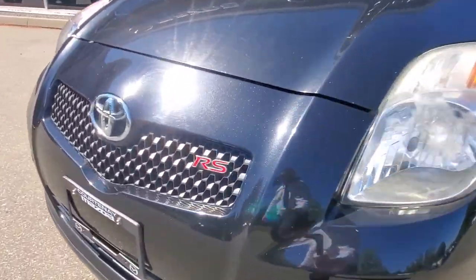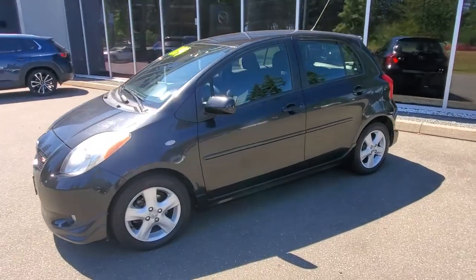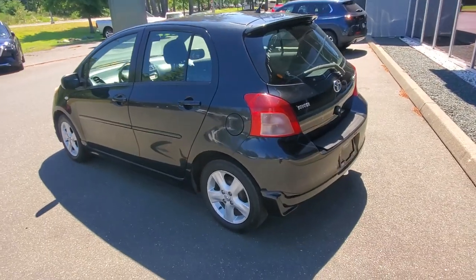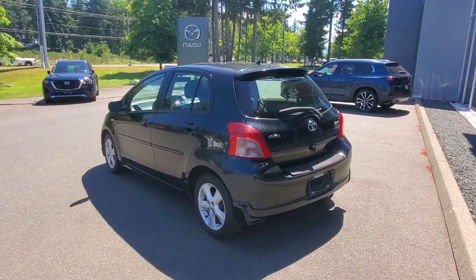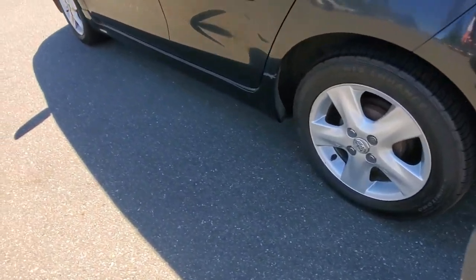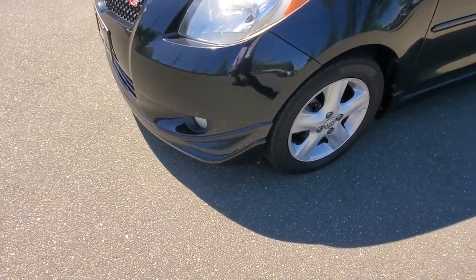This is the Yaris RS edition, so that means it's the top-of-the-line Toyota Yaris back in 2008. This thing is in awesome condition — thank you very much to the previous owners for keeping it up really nicely. Check out the little bumper add-ons, side skirts along the bottom, and that front fairing that ties it off. It's really, really nice.